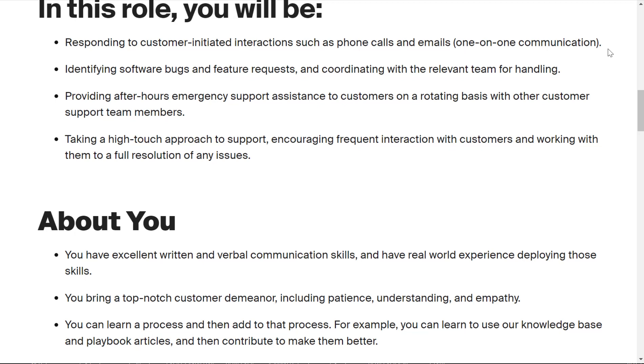You'll be identifying software bugs and feature requests and coordinating with the relevant team for handling them. You'll also be providing after-hours emergency support on a rotating basis with other customer support team members, and taking a high-touch approach to support — encouraging frequent interaction with customers and working with them to full resolution of any issues.